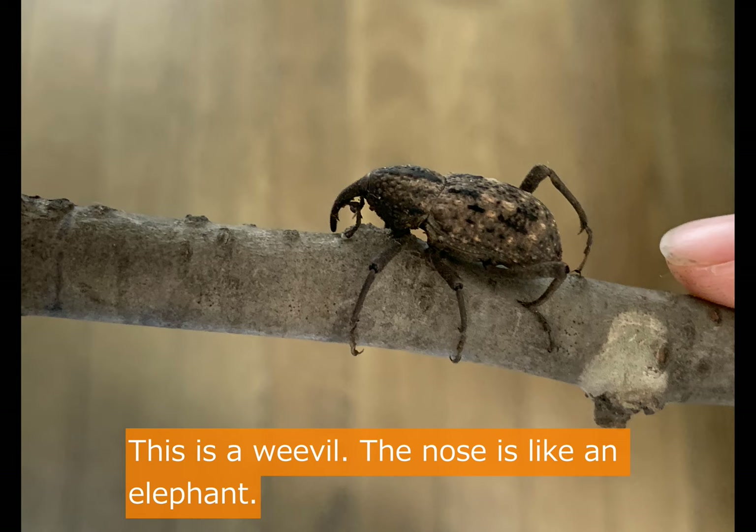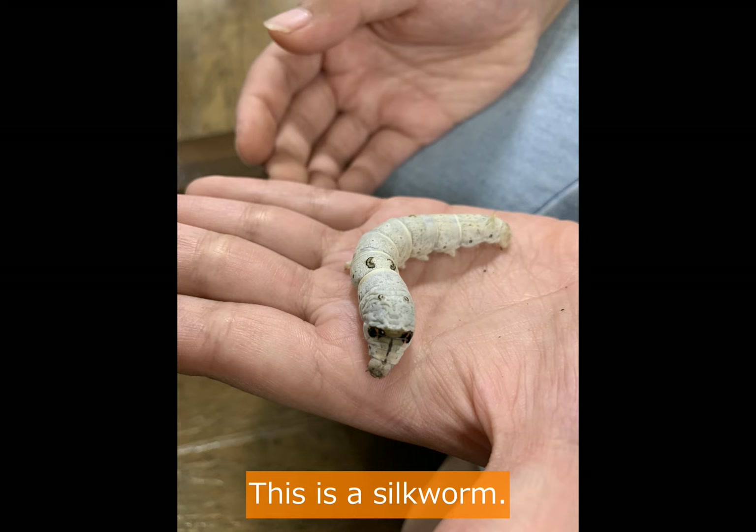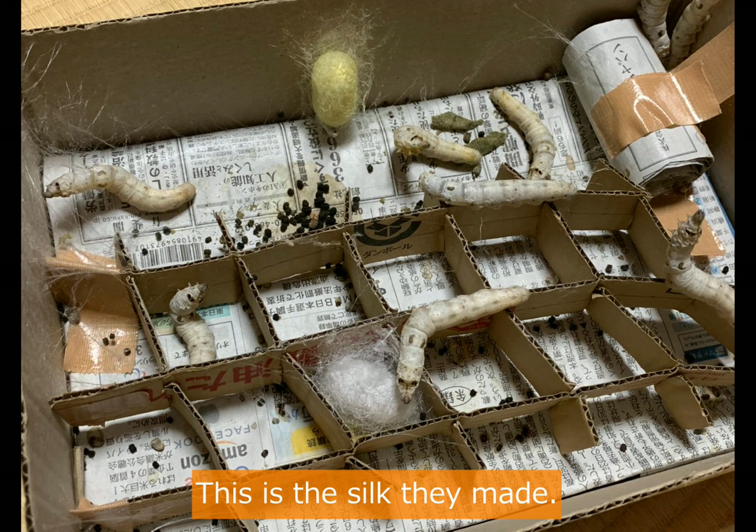This is a female cricket. This is a shirk. They mated. This is a shirk.